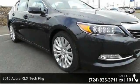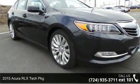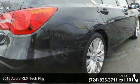Check out this 2015 Acura RLX. Don't miss this great deal on a luxury vehicle.